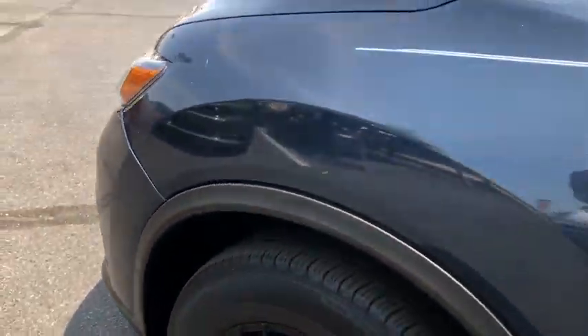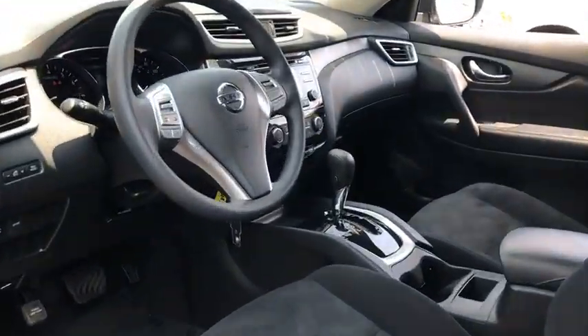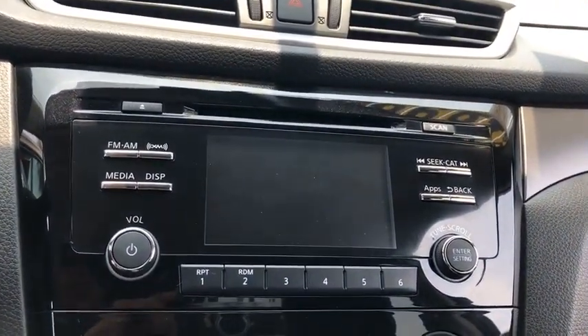Power windows, trip computer, MP3 player, CD player, power door locks. This vehicle is CARFAX certified, one owner, and qualifies for the CARFAX buyback guarantee.